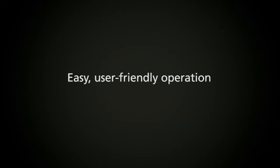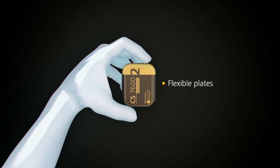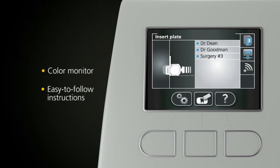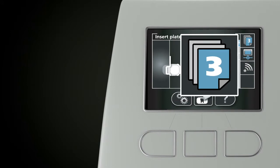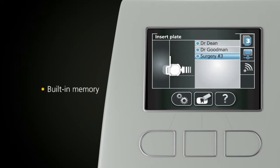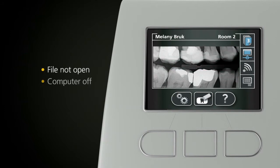Designed with ease of use in mind, the flexible SmartPlates offer you a simple, familiar workflow. A built-in collar monitor provides clear, easy-to-follow instructions and detects when a plate is inserted incorrectly. And thanks to the unit's built-in memory, you can continue scanning plates even when the patient's file is not opened, if your computer is switched off, or during network failure. It's that intelligent.